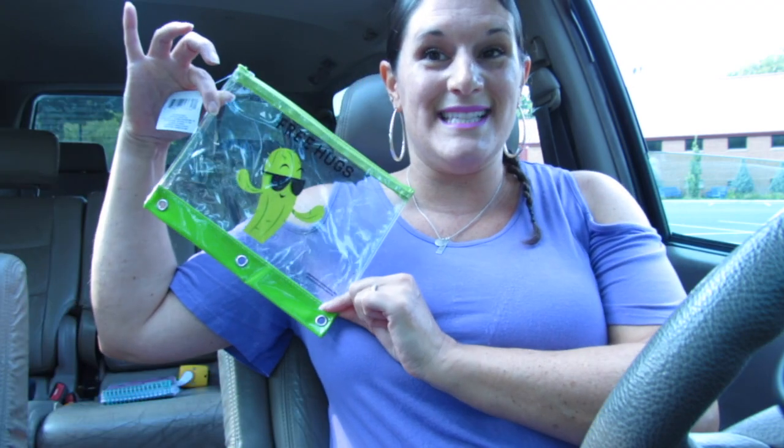You guys definitely head over to her videos and tell her that Mimi sent you. She sent me a super sweet surprise front mail package and this is the first thing she sent. It says 'free hugs' and I really love it because you guys know how much I love cactus. It's super cute and I haven't seen these in any of my Dollar Trees, so I'll definitely be holding on to this for a long time. Thank you so much Roxanne for the sweet card as well.